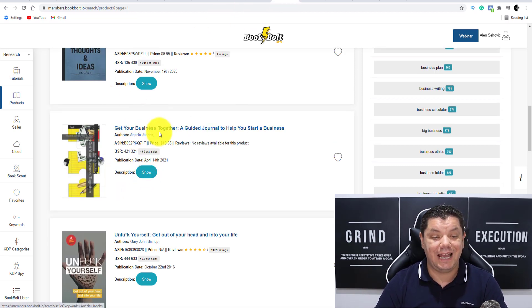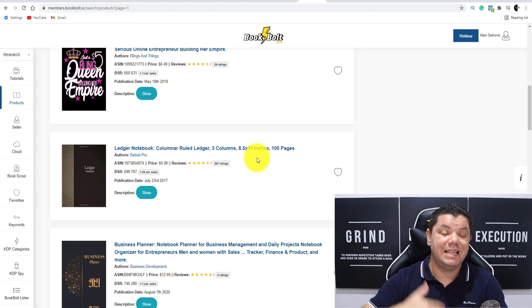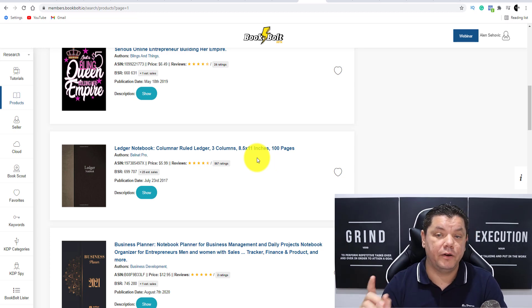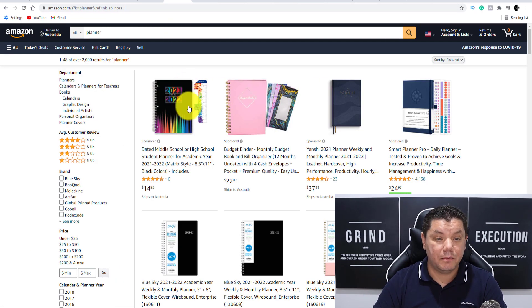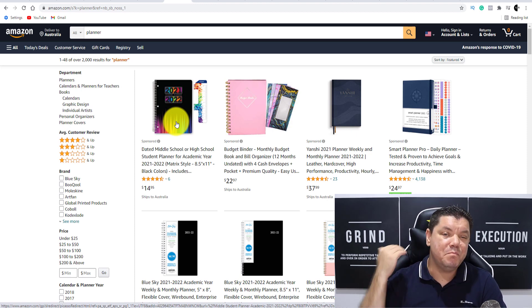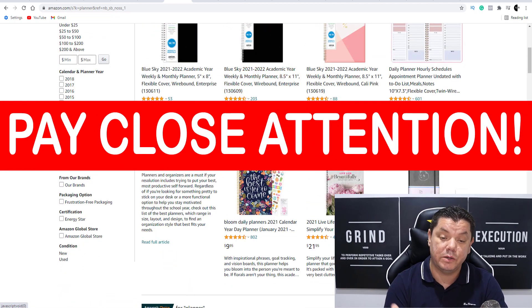Here is a 'Get Your Business Together' guided journal to help you start your business — this one sold 60 copies at $19. Here is a ledger notebook — 25 copies sold at $5.99. So you can see that people are coming over here, creating these very simple books, and selling them over and over again. They're selling them on Kindle, on Amazon, and Amazon gets millions of visitors every single day — this is why people are able to sell these books.